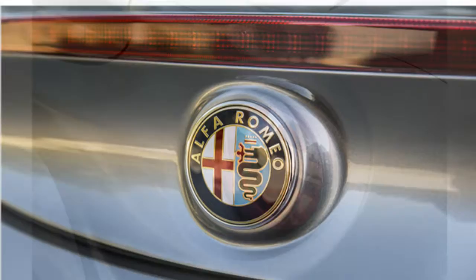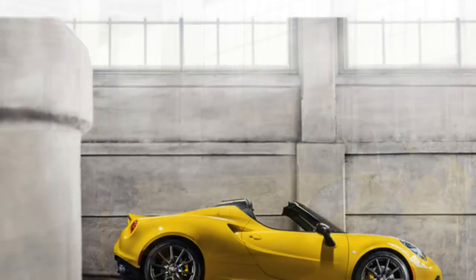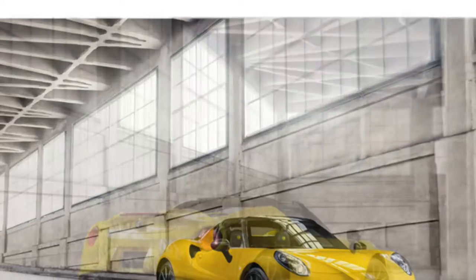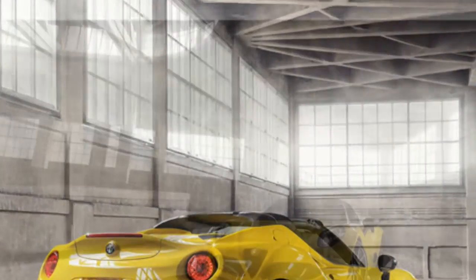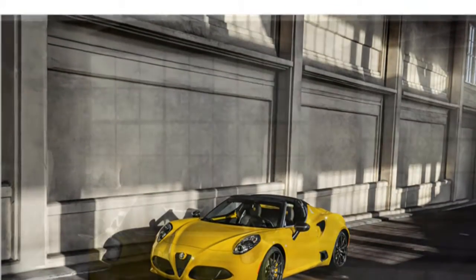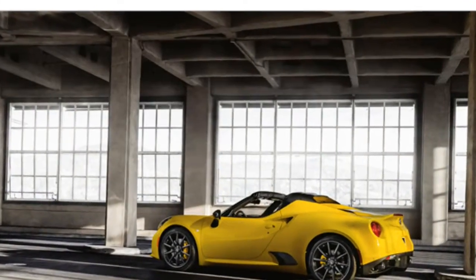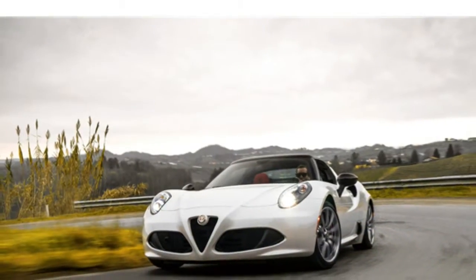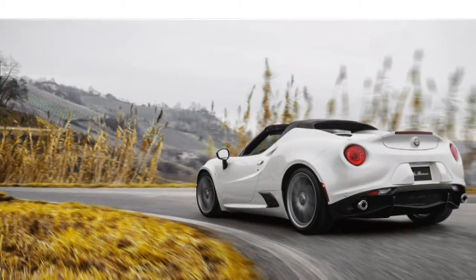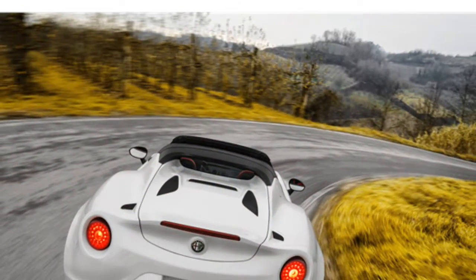The 2015 Alfa Romeo 4C is powered by a turbocharged 1.7-liter 4-cylinder engine that makes 237 horsepower and 258 pound-feet of torque. A 6-speed dual-clutch automated manual transmission is standard. The 2015 4C gets an EPA-estimated 24/34 miles per gallon city/highway, which is high for the class. According to Alfa Romeo, the 4C can accelerate from 0 to 60 mph in the mid-four-second range and has a top speed of 160 mph.